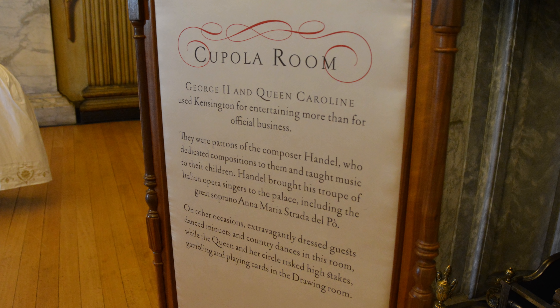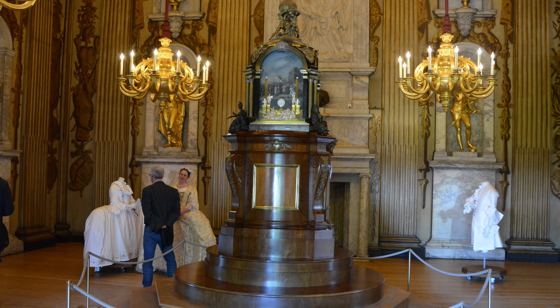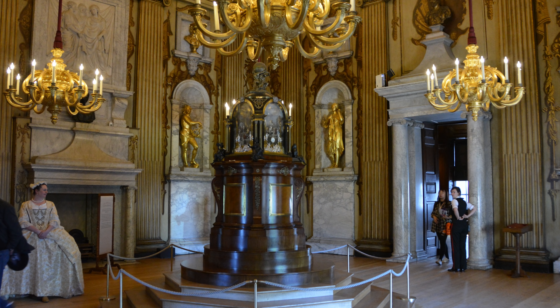The Cupola Room is the most decorated room in the palace, and this is where George II and Queen Caroline hosted lavish parties. William Kent decorated the room and made it look like a Roman palace. This is a clock and music box — it was completed in 1743 and was bought by Princess Augusta.